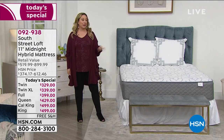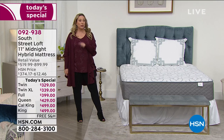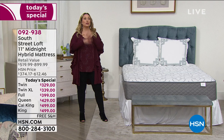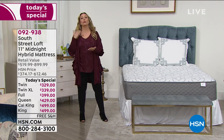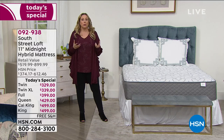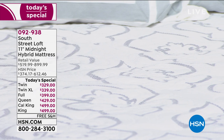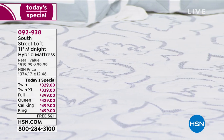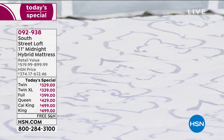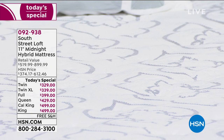This is my very first time presenting this mattress. It has been a Today's Special before — it was a huge success, we sold out early, and so many people wanted it. We've done something I don't think we've ever done in my 13 years here: we're doing an encore within the same year of the Today's Special. It's the South Street Loft 11-inch Midnight Hybrid Mattress.